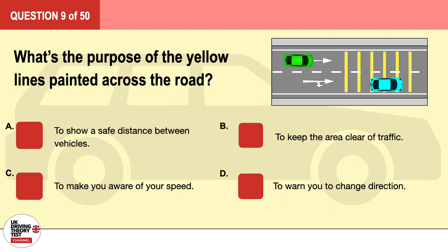Question 9. What's the purpose of the yellow lines painted across the road? A. To show a safe distance between vehicles. B. To keep the area clear of traffic. C. To make you aware of your speed. D. To warn you to change direction. The correct answer is C: to make you aware of your speed.